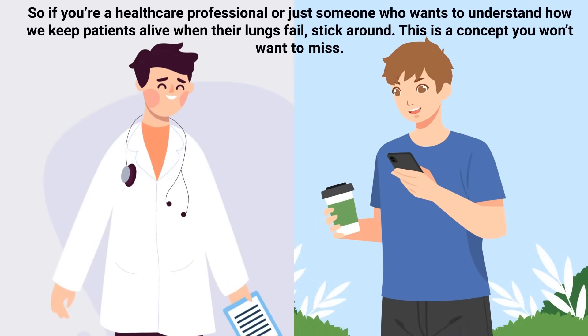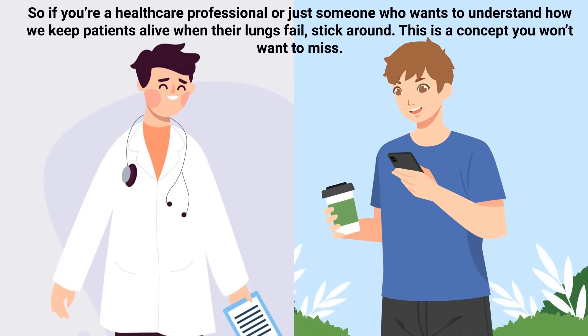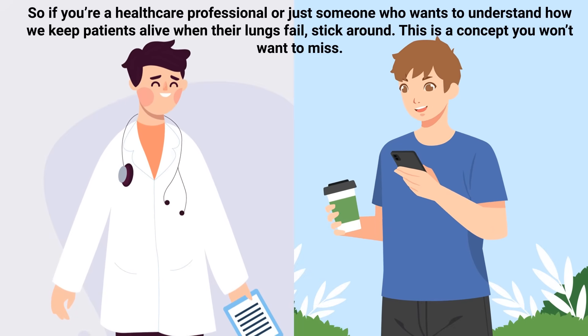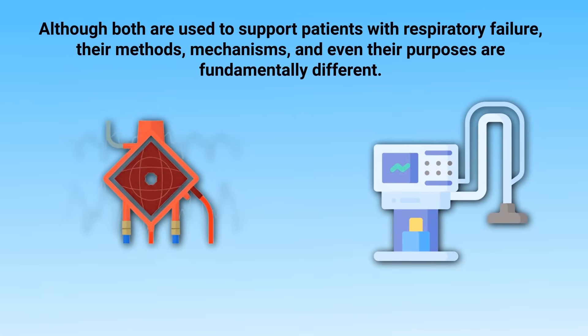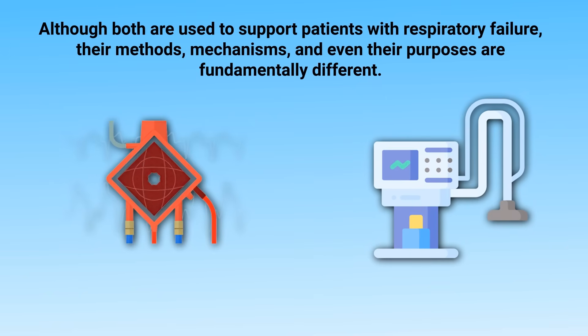So if you're a healthcare professional, or just someone who wants to understand how we keep patients alive when their lungs fail, stick around. This is a concept you won't want to miss. Let's start by clarifying a common misconception. ECMO is not a ventilator. Although both are used to support patients with respiratory failure, their methods, mechanisms, and even their purposes are fundamentally different.